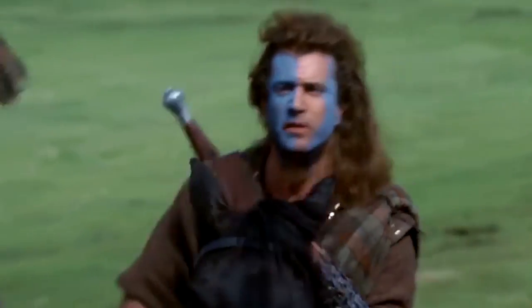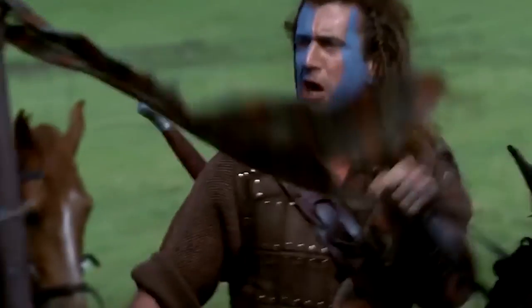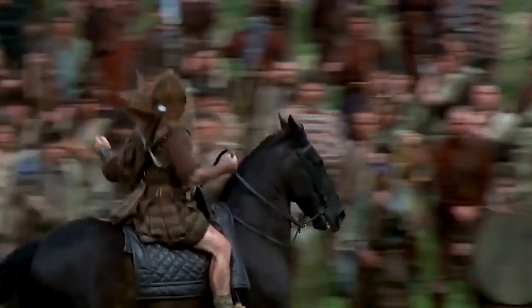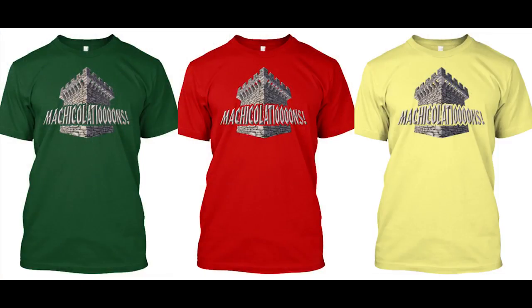That they may take our lives, but they'll never take our machiculations! The Machiculations shirt, available through Teespring. Link in the description.